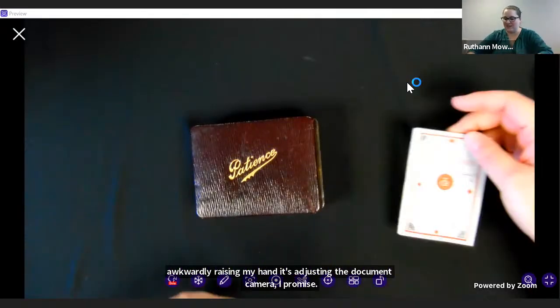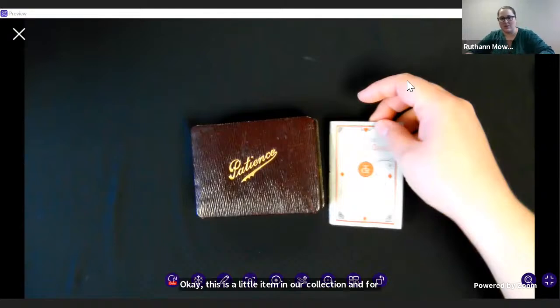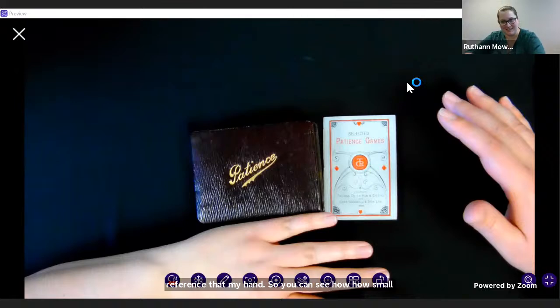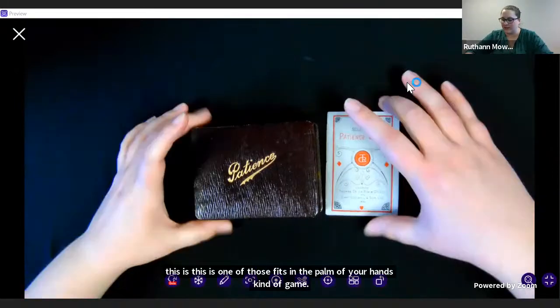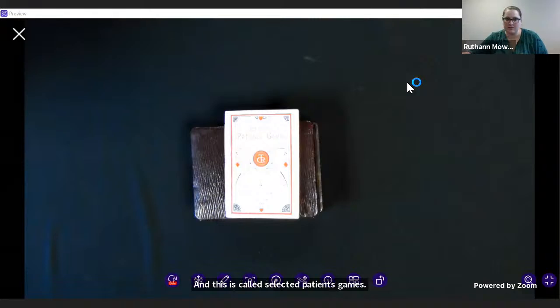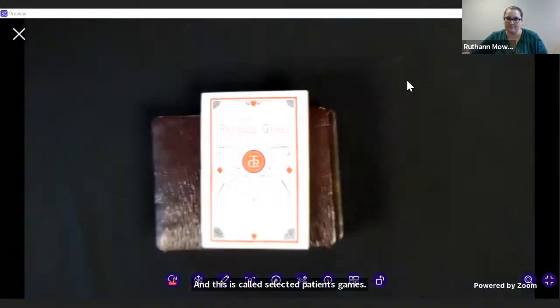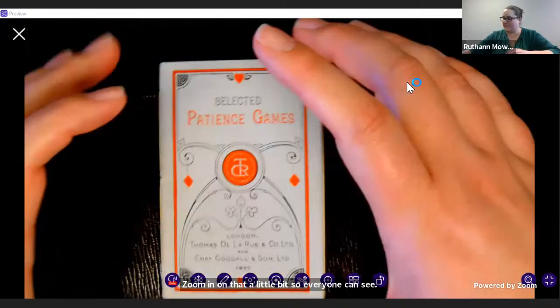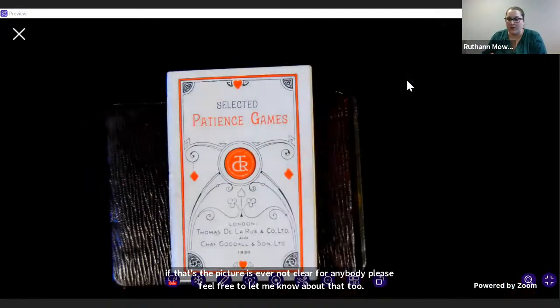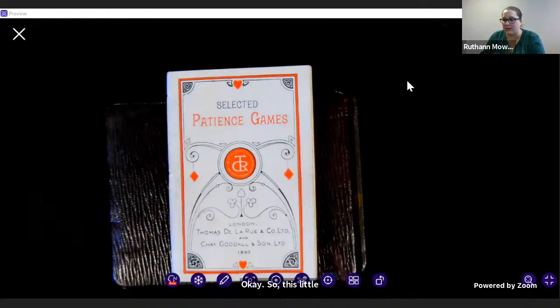This is a little item in our collection. For reference, it's my hand, so you can see how small this is — one of those fits-in-the-palm-of-your-hand kind of games. This is called Selected Patience Games. And if the picture is ever not clear for anybody, please feel free to let me know. This piece is from London and it was published by Thomas de la Rue and Company and Chas Goodall and Son in 1930.